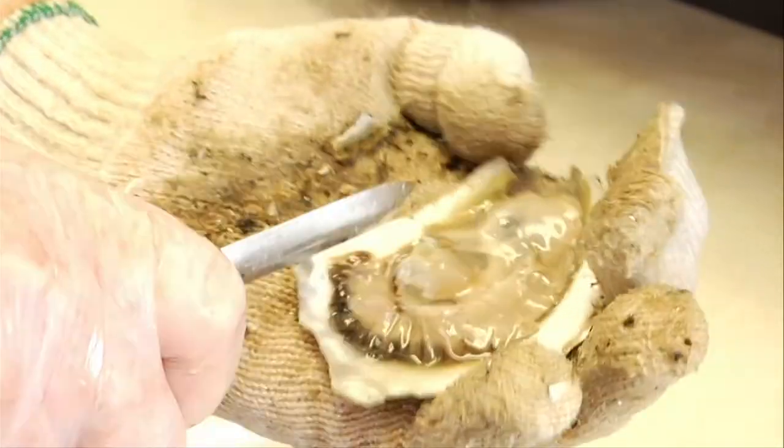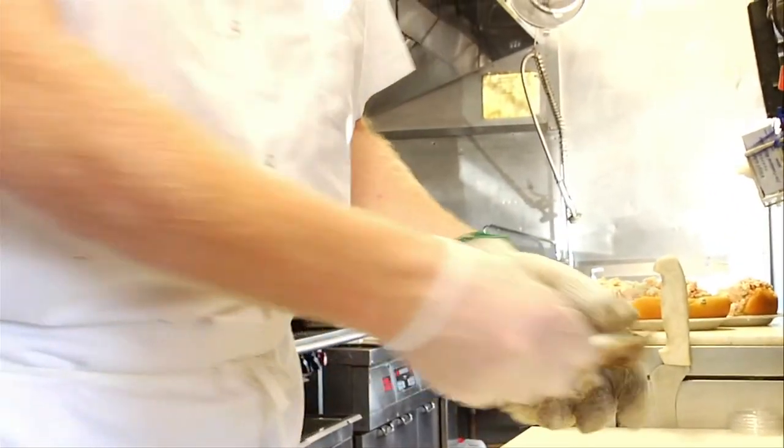What's special about the oysters that you get? The oysters we're selling now are Montauk pearl oysters. It's actually two guys in Montauk, and they have an oyster farm in Lake Montauk.